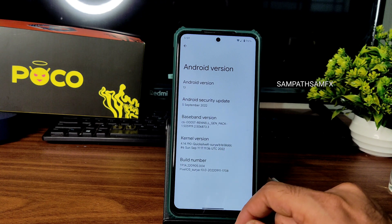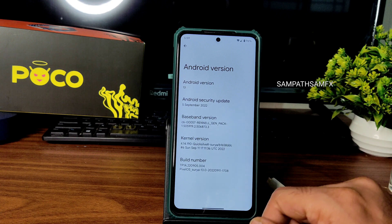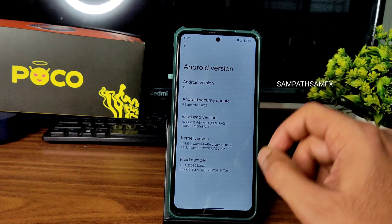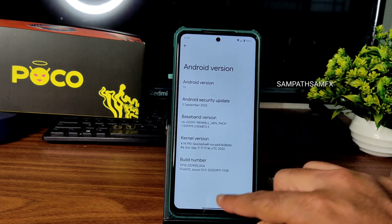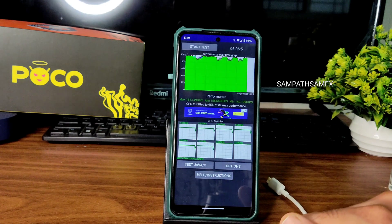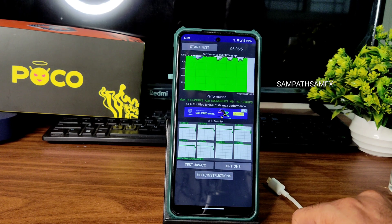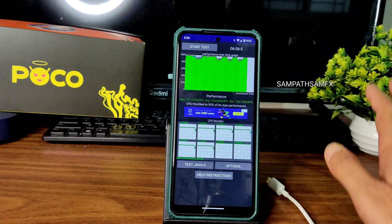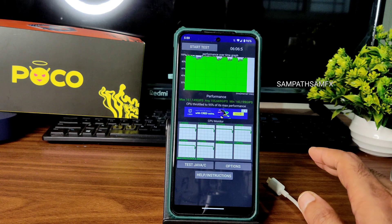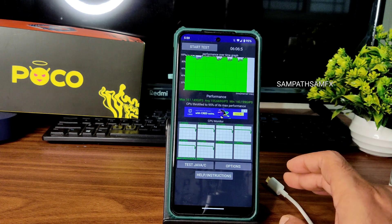The kernel used is 4.14.190 Quicksilver Surya kernel. This is the September 11th latest build available for Poco X3 / NFC, applicable for both Surya and Karna. I've been running the CPU throttling test for six minutes and six seconds — maximum score is 161, average is 155, minimum is 140. It's throttled to 95% of max performance, so there's a little bit of throttling but not huge. Overall performance of this ROM is very good.